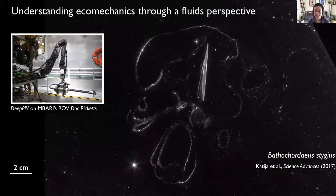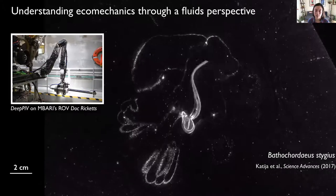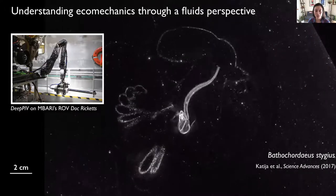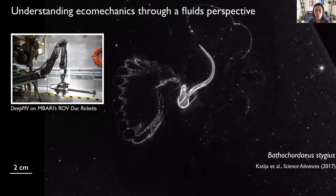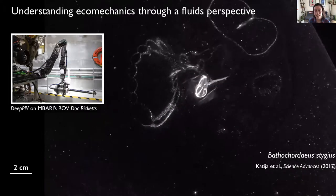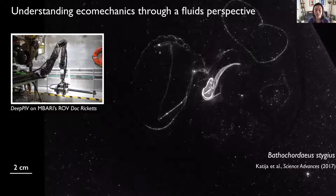One of the first instruments that we developed was DeepPIV, a laser-based imaging system that can be deployed from deep-diving robots. DeepPIV enabled particle visualizations like the one you see here inside a giant larvacean mucus house, as well as 3D reconstructions of gelatinous and mucus structures. While DeepPIV has led to significant advancements in our ability to measure and characterize animal fluid interactions in situ, the planar or two-dimensional nature of this technique is still limiting. Animals and the flows they experience in nature are inherently three-dimensional, and therefore we started to pursue three-dimensional or volumetric imaging techniques that could be deployed in the field.